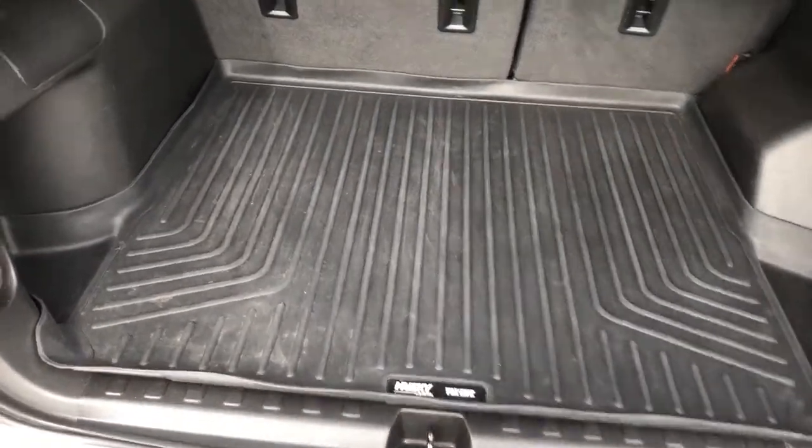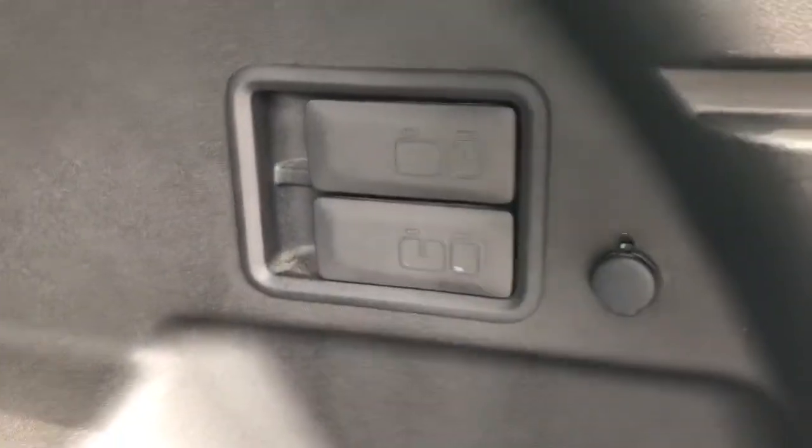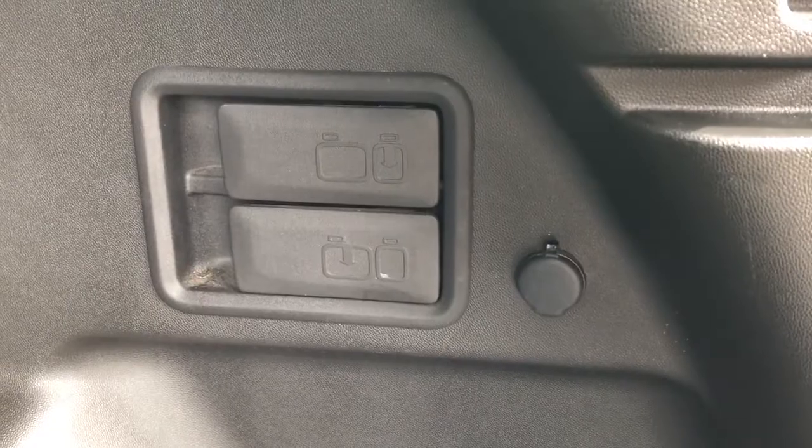Inside we have a rubber mat and plenty of storage room. Off to the right we have a 12-volt charging port, as well as the controls to fold down our rear 60/40.